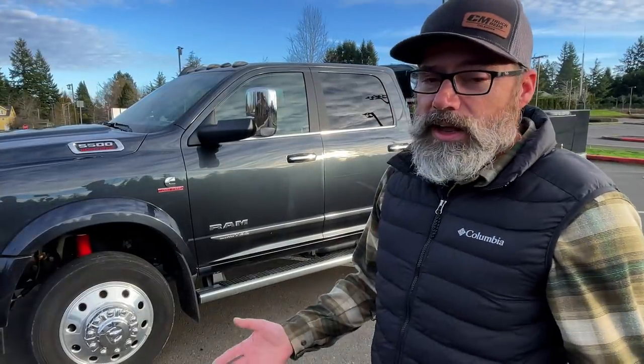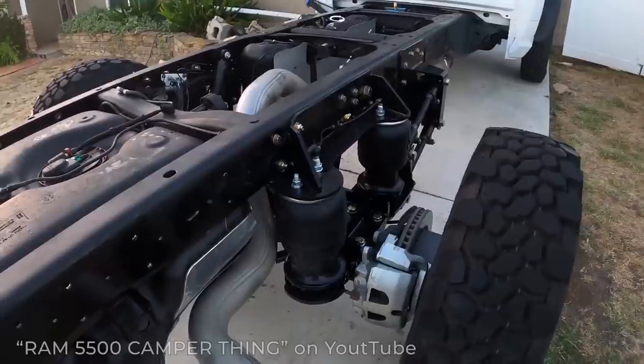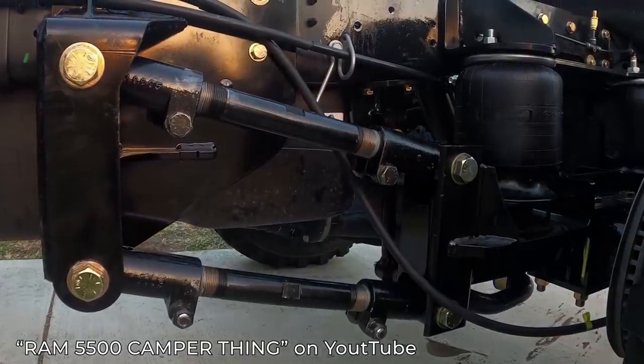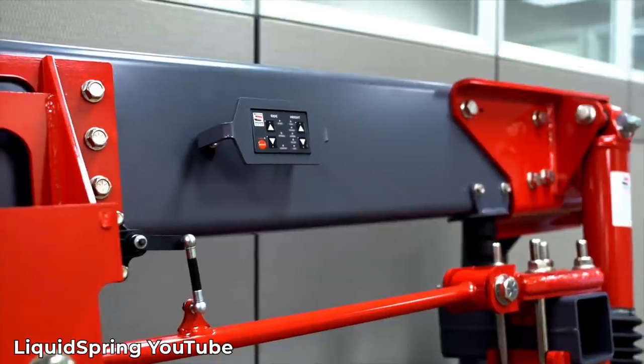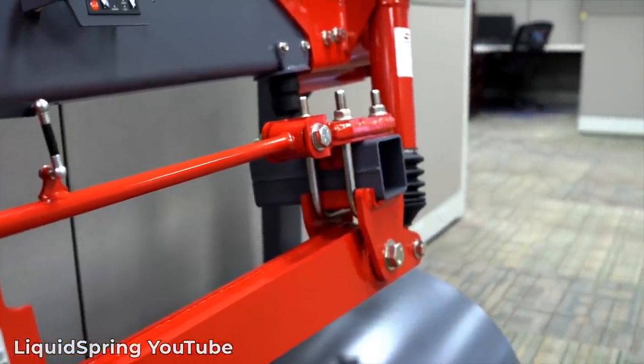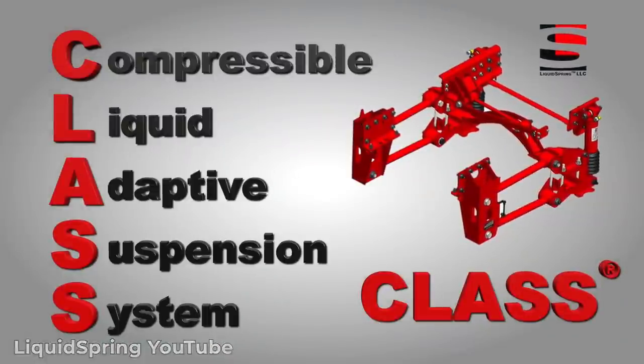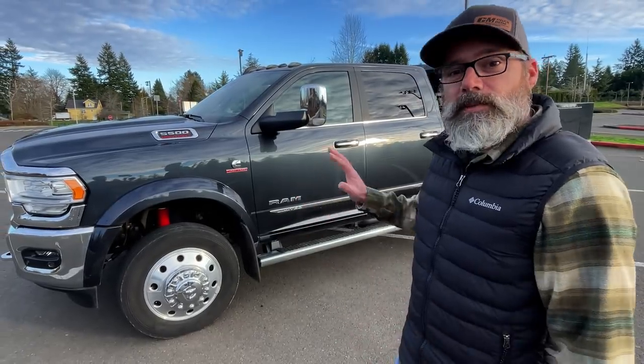So we started looking at different suspension systems. Airbag systems is probably what most people think of for a truck like this, and that's exactly what we thought of. We looked at some of the major vendors in that area. Then we found something called Liquid Spring, and that caught our attention. We started researching it, and this is actually what we went with — it's a full hydraulic active dynamic system they call CLASP, which stands for Compressible Liquid Adaptive Suspension System.